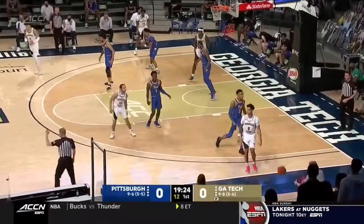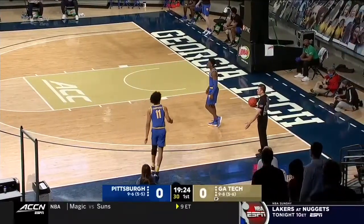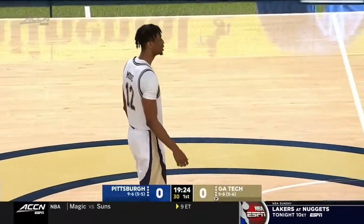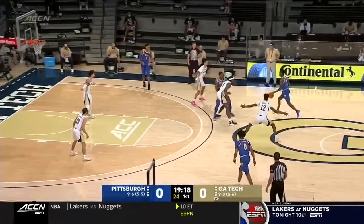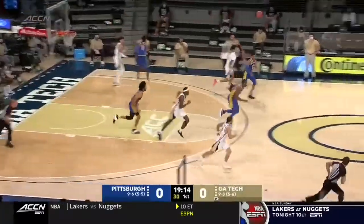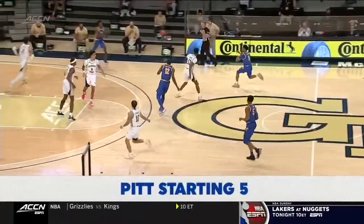Georgia Tech starters turn it over on their first possession. They've got Khalid Moore — number 12 in the old white throwback uniform — getting a start today over Bubba Parham. That's simply a matchup thing against Pitt. Assuming it's not disciplinary or health-related, the physicality of that Pitt perimeter is perhaps a better matchup than Parham.